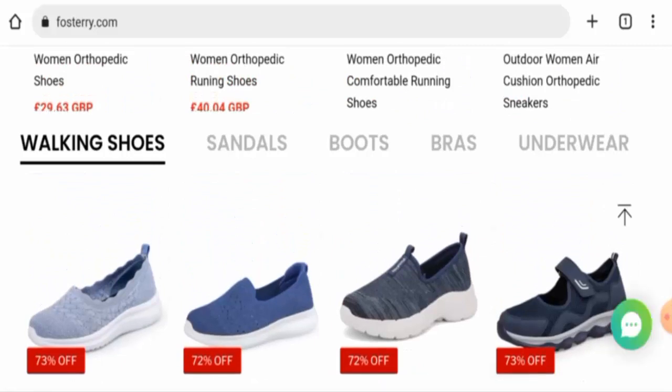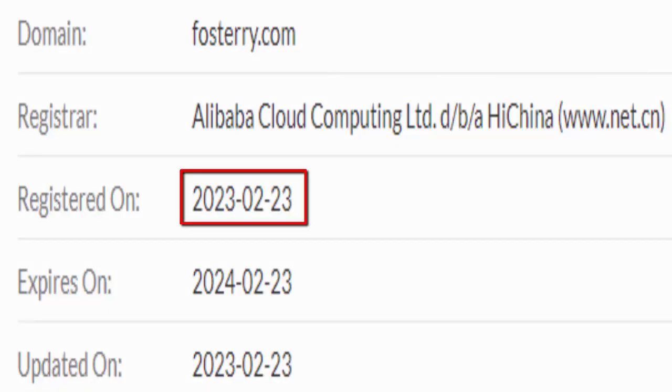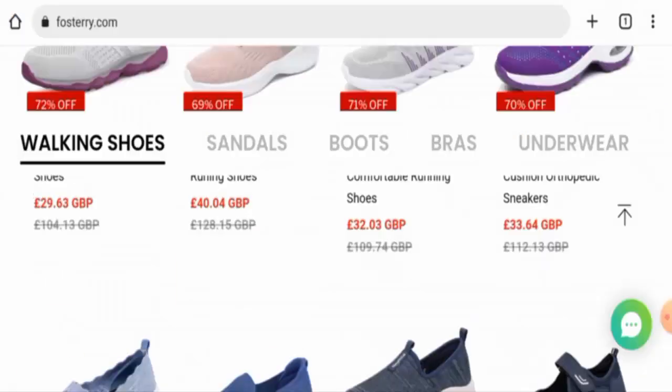This website is protected by the HTTPS protocol and SSL integration to keep details and transactions safe, which is a good sign. However, this website was created on 23rd February 2023 and will expire on 23rd February 2024, which means this website is less than six months old and cannot be fully trusted.